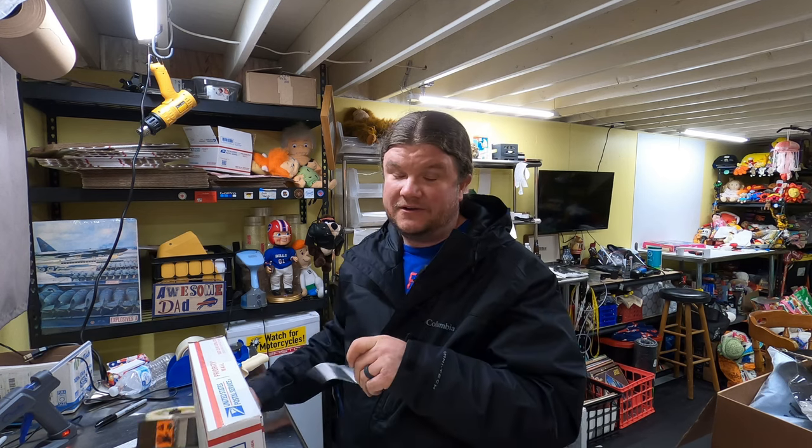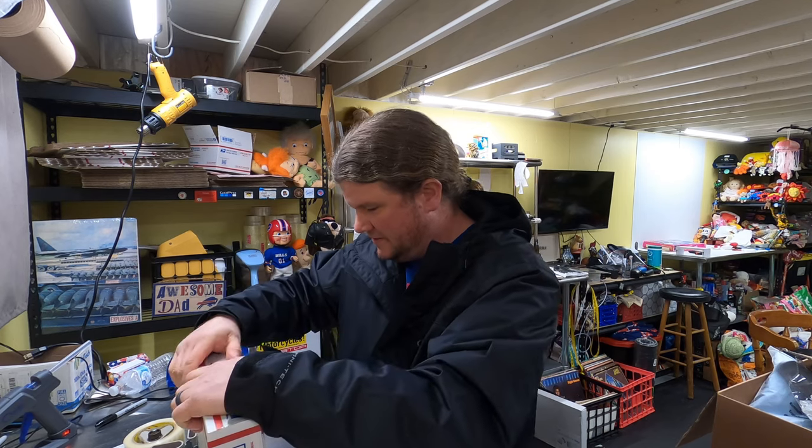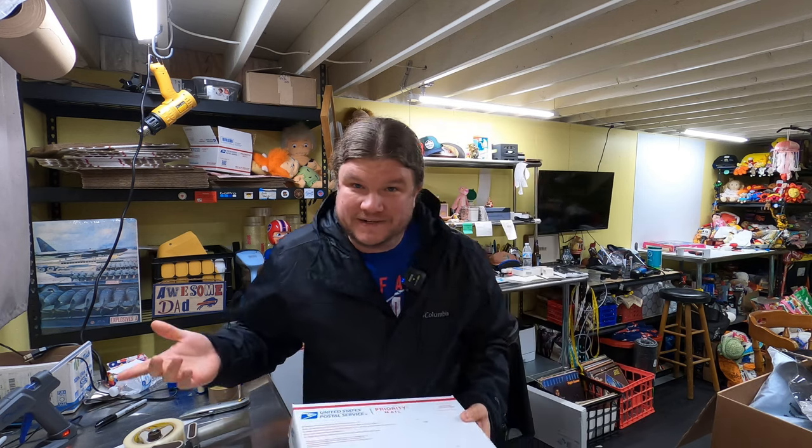Don't get me wrong — I know a lot of you have gotten great deals on Sundays at garage sales, especially when prices have been lowered. But you got to have a day of rest.